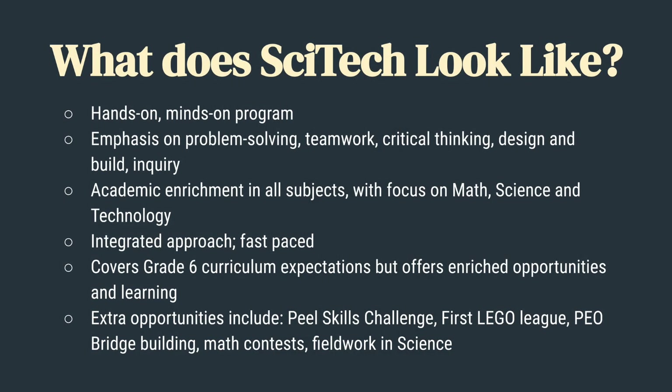I'm Alya. And I'm Sayo. Here at Macville SciTech, there are many hands-on, minds-on programs for your learning. There are a variety of different problem-solving methods, teamwork skills, and critical thinking. We also do many design-build projects. In this regional program, we enrich all parts of the curriculum but mainly focus on math, science, and technology. This program is also fast-paced, so you can do many fun projects and build activities.